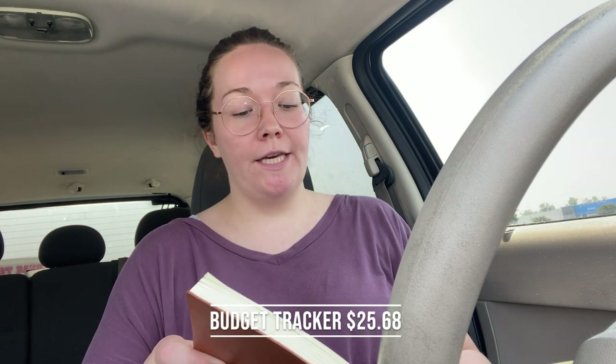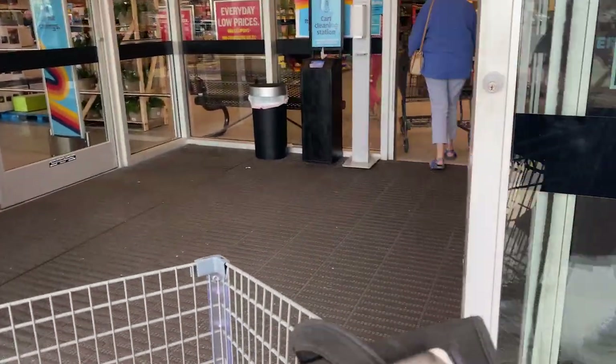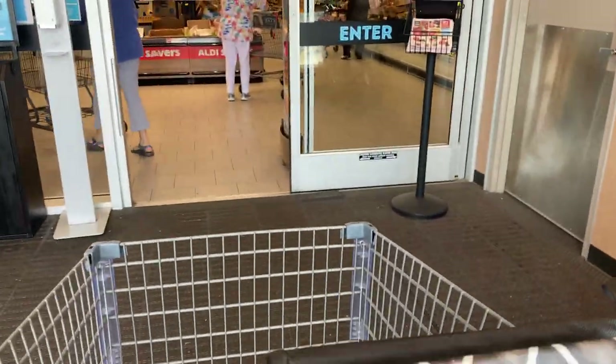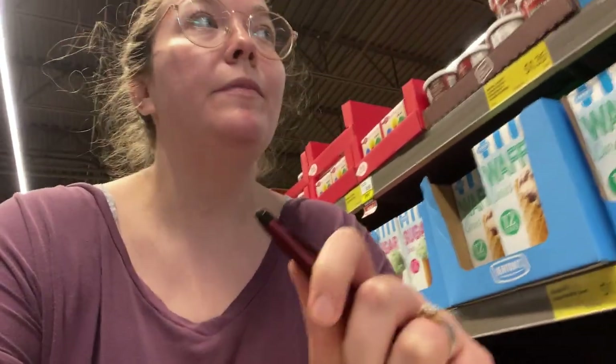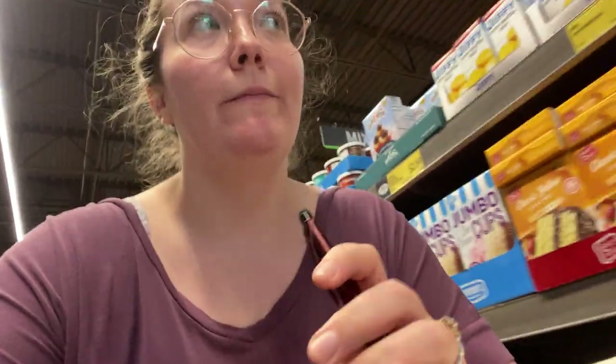So at Aldi I have to get the rest of my groceries for $34.38. In the store I'm going to make adjustments to my list because some things I have on my list I know I'm not going to be able to get today. So I'm crossing off pantry items just to make sure I can get everything I need for my actual grocery budget and meal plan. I'm doing it in the store right now.